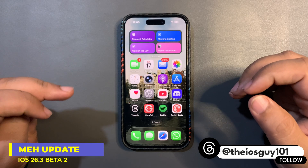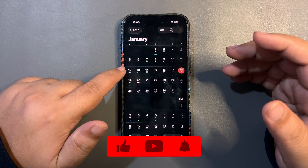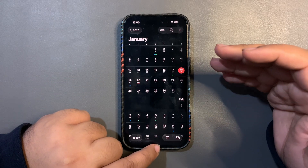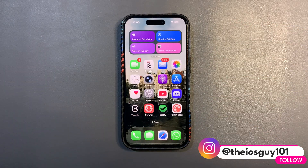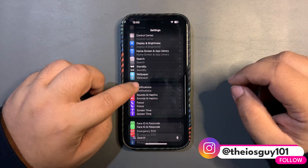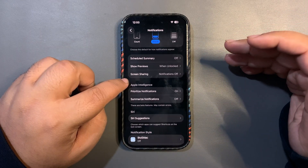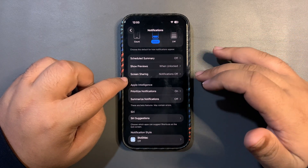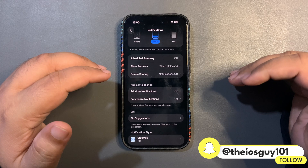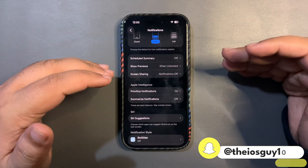iOS 26.3 Beta 2 released this Monday, which was on the 12th of January. I was hoping it would bring some new changes and new features, but actually it didn't — it was a small update with no major changes at all. There was only one change: in Beta 1 we saw the option for 'Forward Notification,' but with Beta 2 that option is removed. Forward Notification is now only available in the EU region.